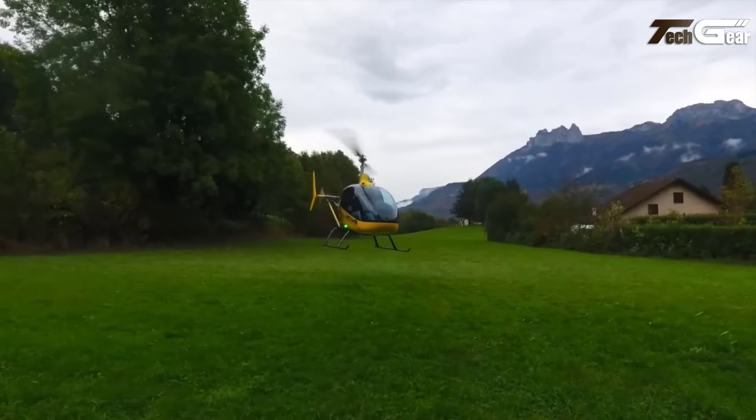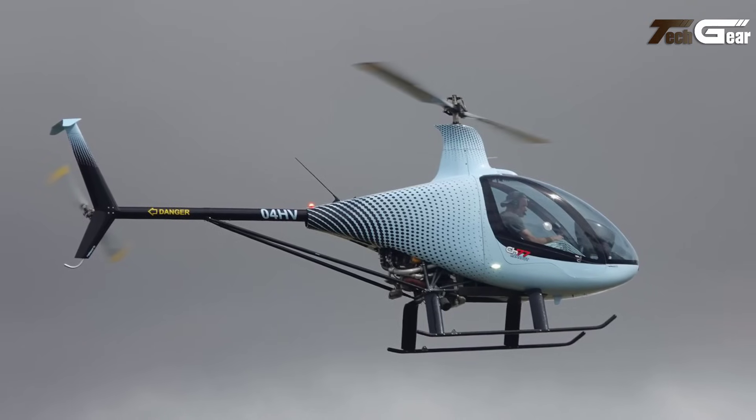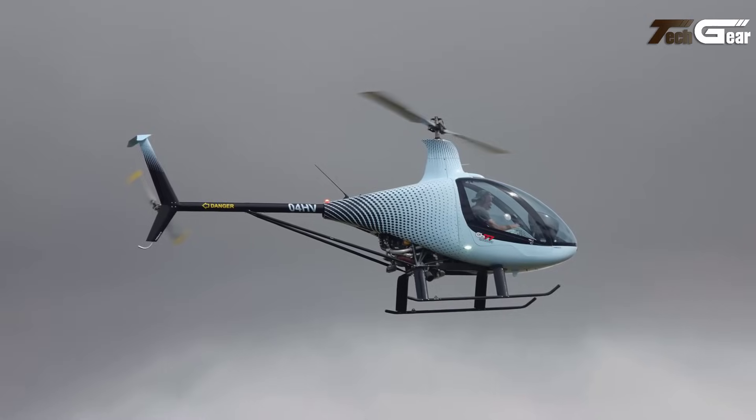The kit format allows builders to customize their aircraft. Overall, the Helisport CH 77 Rannabot promises an exciting flying experience for those ready to take to the skies.